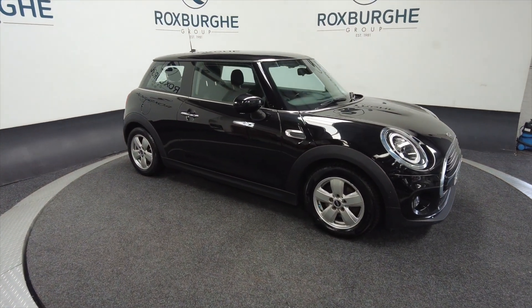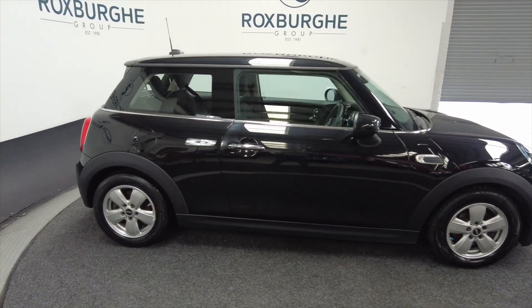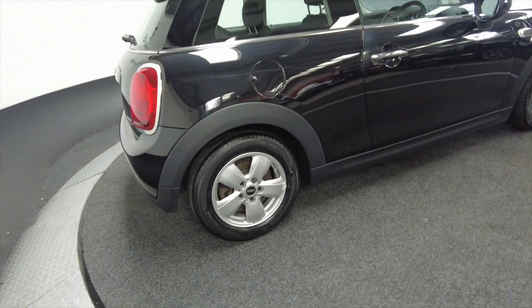Really popular little cars here at Roxburgh, Minis are. As you can see it's got alloy wheels and it's a three-door. Really nice looking little car this.